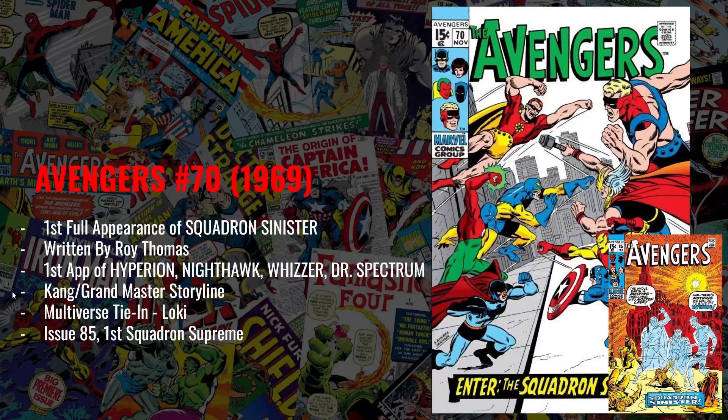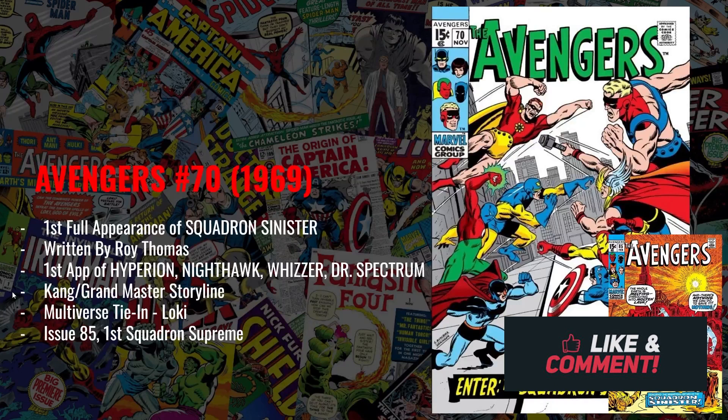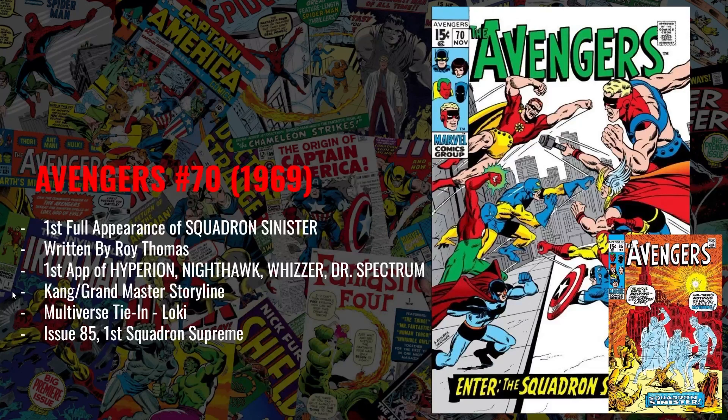My fourth pick is Avengers number 70 from 1969, written by Roy Thomas — the first full appearance of The Squadron Sinister, which is sort of Marvel's version of the Justice League, made up of Hyperion, Nighthawk, Wizard, and Doctor Spectrum — effectively Superman, Batman, The Flash, and Green Lantern. With everything going on in the MCU and the multiverse, it feels very possible we could get characters from other multiverses as villains. This storyline has ties to Kang and the Grand Master, and it's currently rumored that The Squadron Sinister might be showing up in Loki season two. Hyperion in particular has grown into a character collectors really enjoy.